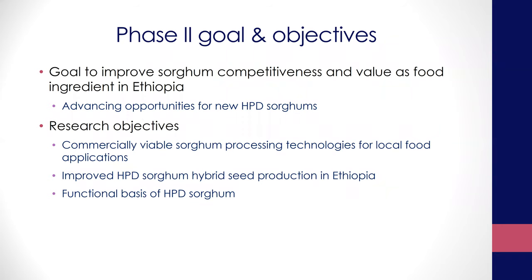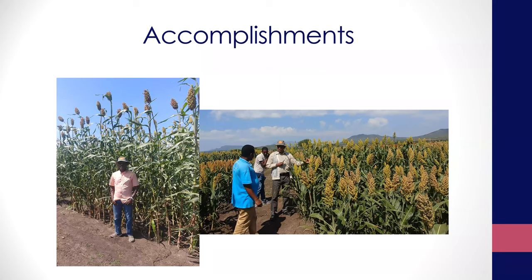So the key accomplishments so far — I'm going to divide them into field work and then the technology development side. You can see the pictures here. These are pictures from last year, taken in Mieso when we visited the field research station in Mieso, Ethiopia.